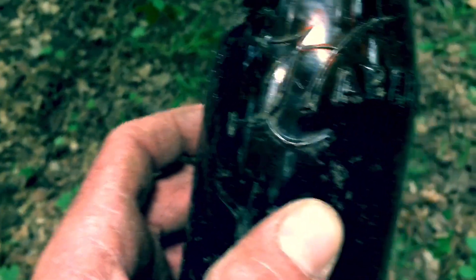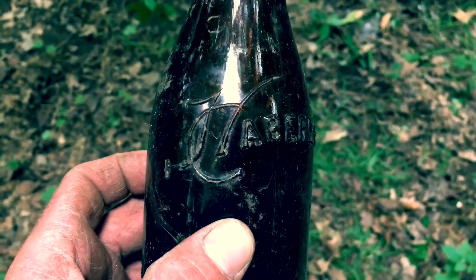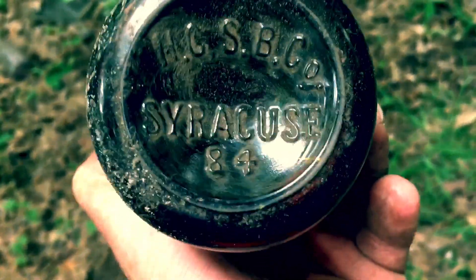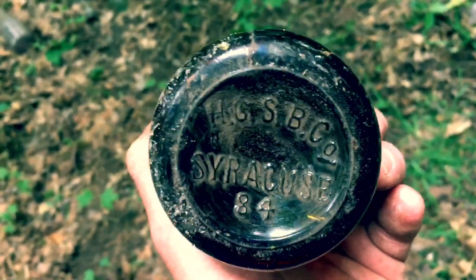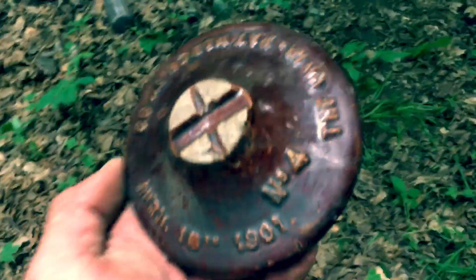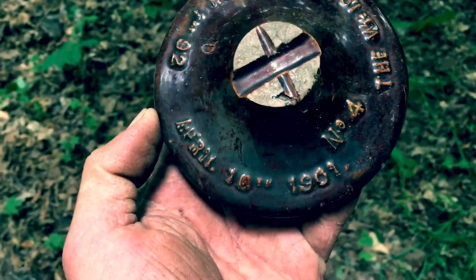Oh, we got this one. I'm not really sure what that says — it's marked on the bottom. HGSB Company, Syracuse, maybe — and that's 1884. Then I found something I can actually get a good date off: I think that's April 16th, 1901.